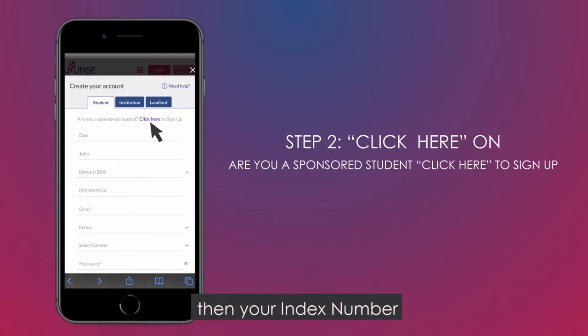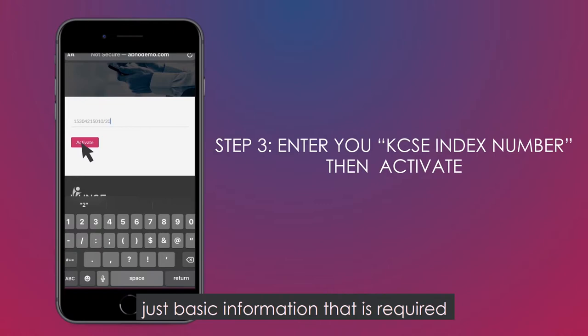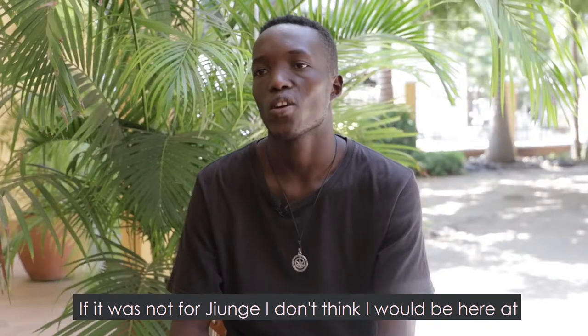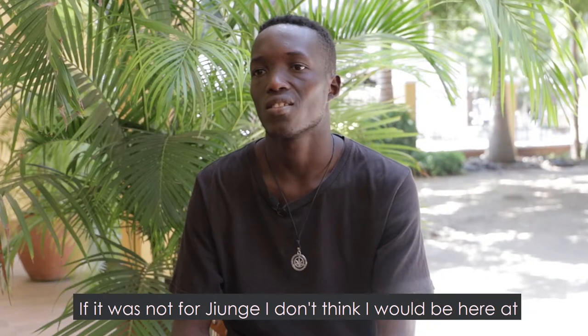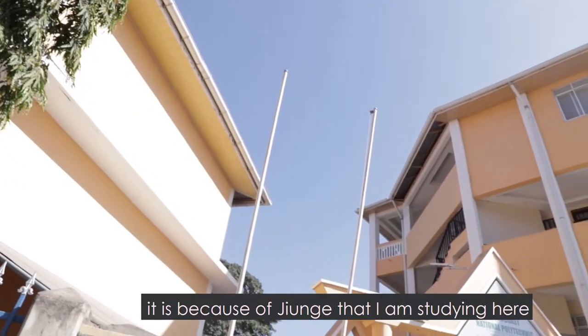You'll see your email and your index number. The basic information you'll see in detail is required. If you have a Jiyunge account, to be honest, you don't need to do it manually — the Jiyunge platform will handle it for you.